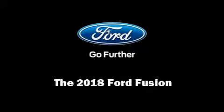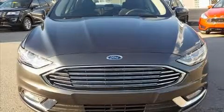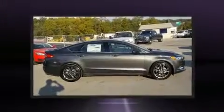Sensibility and practicality define the 2018 Ford Fusion. This four-door, five-passenger sedan offers the features and options for which you've been searching.